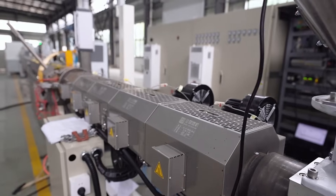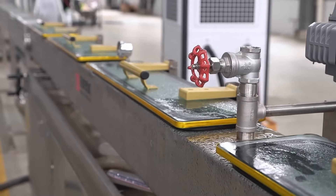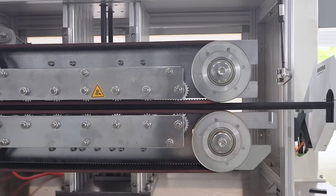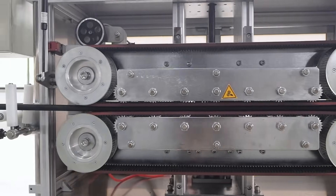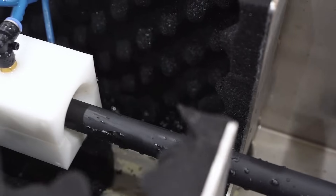Safety is the cornerstone of production. We have designed advanced safety protection systems for each device to ensure that operators are fully protected throughout the production process. Our safety measures not only meet international standards, but also further enhance the convenience and safety of operation.